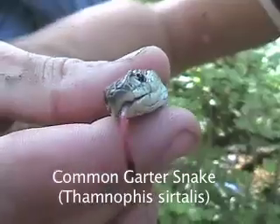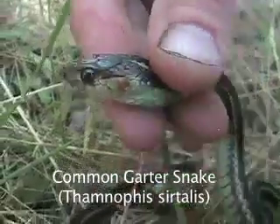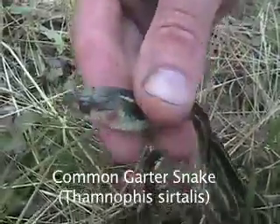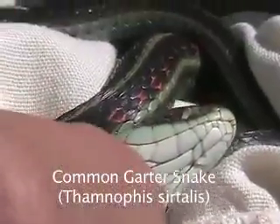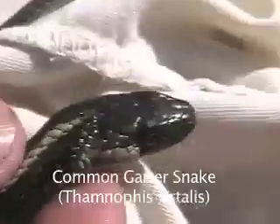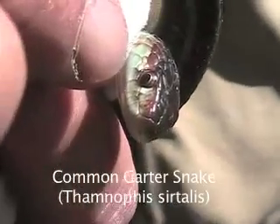Common garter snake, Thamnophis sirtalis. This snake can be identified by seven upper labial scales and ten lower labial scales — though this specimen had eight upper labial scales. Individuals possessing more than seven upper labial scales are known as cheaters. A distinctive red and black checkerboard pattern on the body is also a good identifying characteristic for garter snakes found at Wildcat Creek.